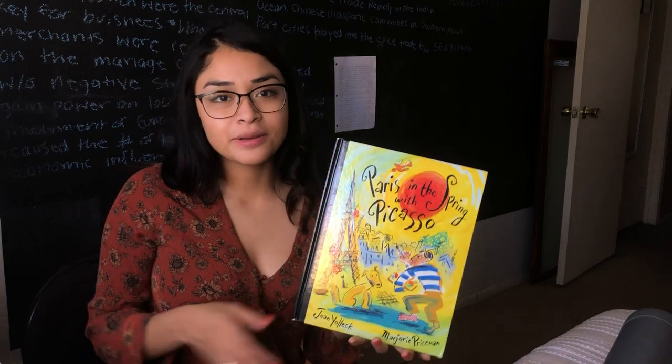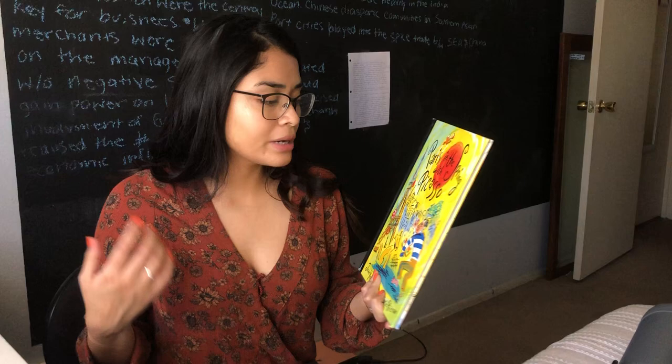Good morning Rainbow Friends! Like we were saying in today's calendar video, our new amazing artist is Pablo Picasso.